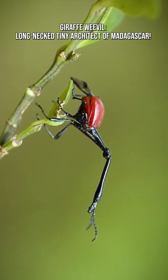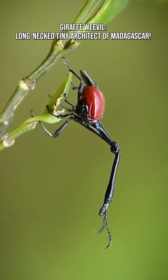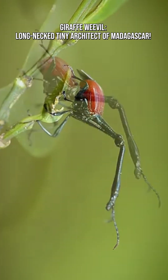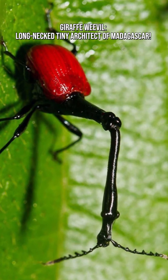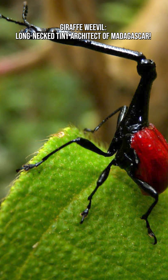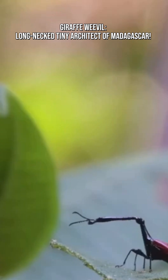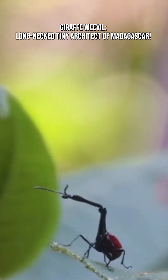The giraffe weevil, Tracholophorus giraffa, is one of Madagascar's most delightfully bizarre insects, named for its extraordinary elongated neck, which makes it look like a miniature, beetle-sized giraffe. Despite its strange appearance, this tiny creature is a master builder, fierce defender, and one of the most unique examples of insect evolution on Earth.